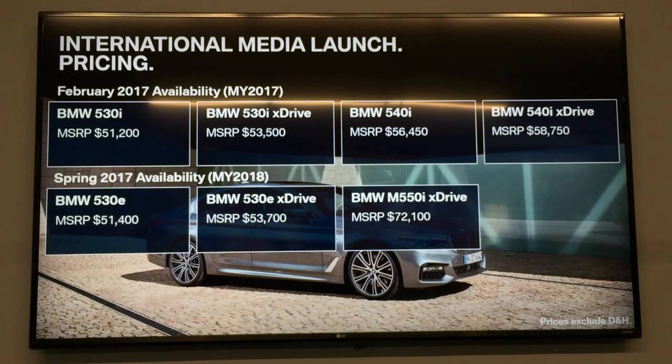In terms of pricing, the vehicles available from February: the 530i starts at $51,200 and the 540i starts at $56,450. For vehicles launching a little later, the 530e models start at $51,400 and the M550i xDrive is available from $72,100. The 530e iPerformance model is priced at only $200 more than the 530i with more equipment, building exceptional value in the iPerformance plug-in hybrid lineup.